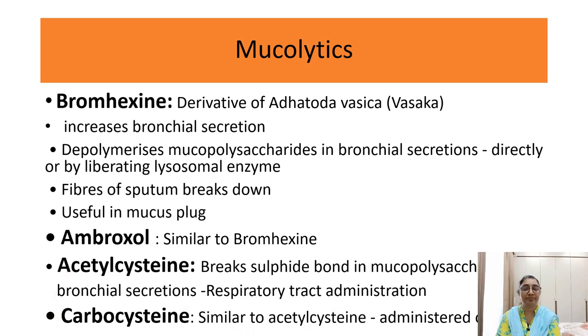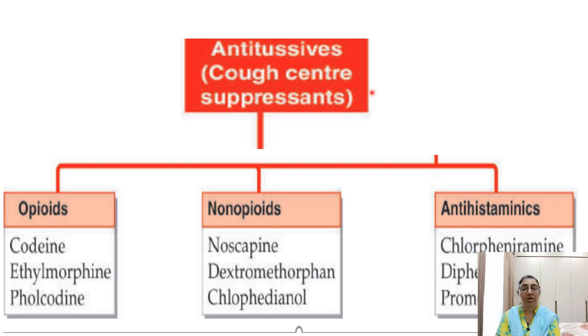Antitussive drugs include opioids such as codeine, ethylmorphine, and pholcodine. Non-opioid drugs are noscapine, dextromethorphan, and chlorphenidanol. Antihistaminics used include chlorpheniramine, diphenhydramine, and promethazine. All these drugs are antitussives and useful in dry cough.